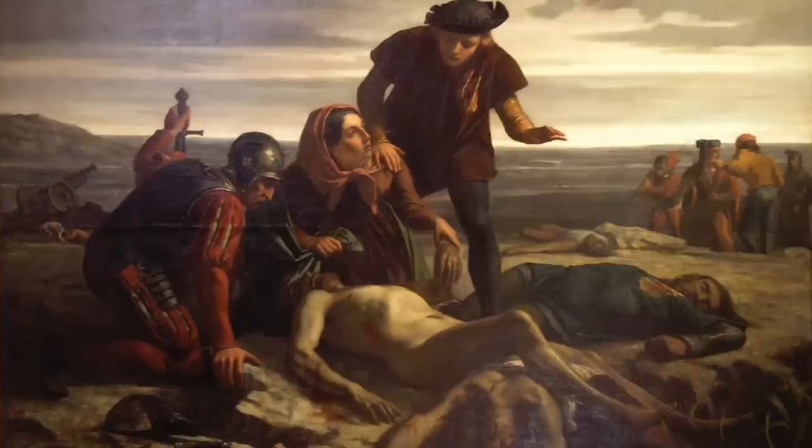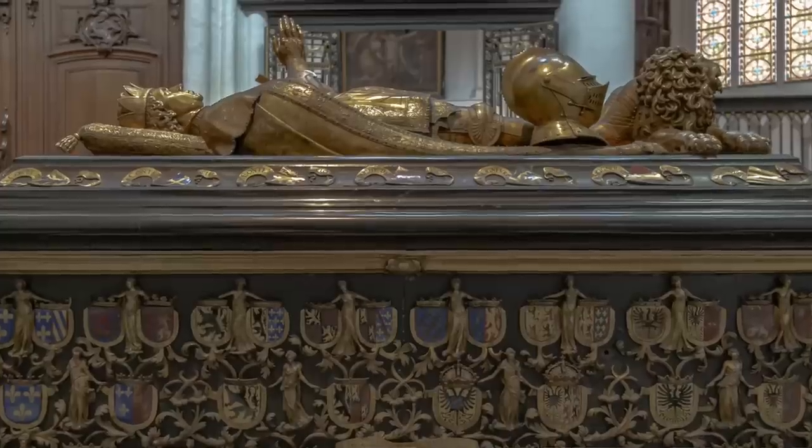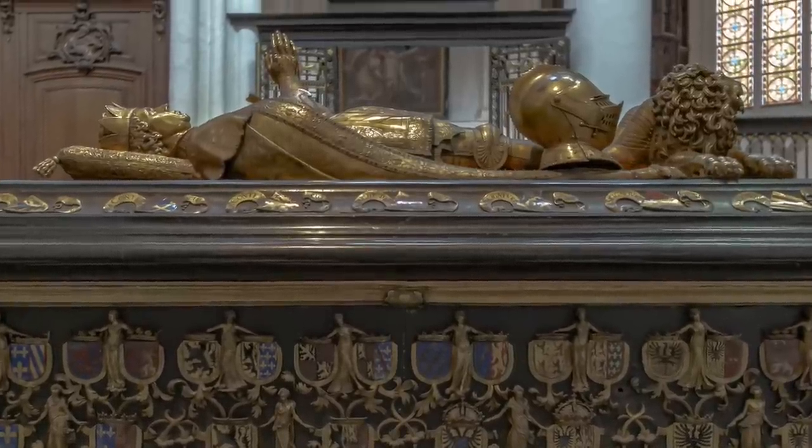That's absolutely fascinating. What happened in the war? The duke was defeated. Precisely in 1477, Charles the Bold was defeated and killed in Nancy. Because of that, the chateau, which had been a ducal property, became a royal property.